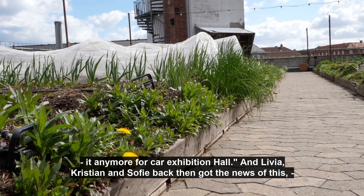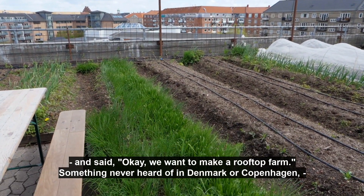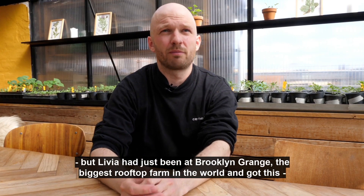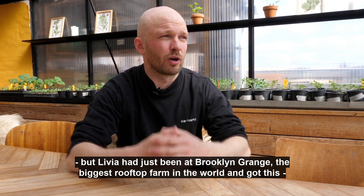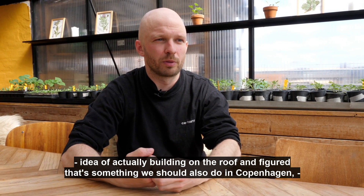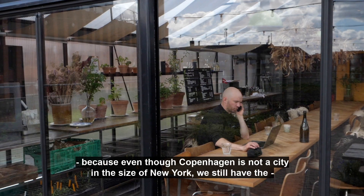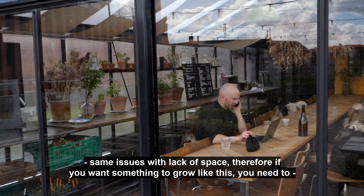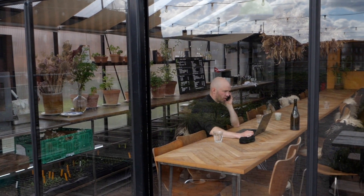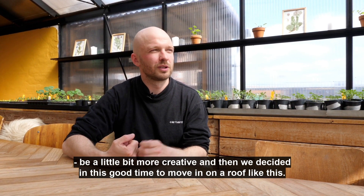Livia, Christian, and Sophia got the news and said they wanted to make a rooftop farm — something never heard of in Denmark. Livia had just been at Brooklyn Grange, the biggest rooftop farm in the world, and got the idea of actually building on a roof. She figured that's something Copenhagen should also do, because even though Copenhagen is not the size of New York, there's still the same issue with lack of space. So if you want something to grow like this, you need to be a little more creative, and they decided it was a good time to move onto a roof like this.